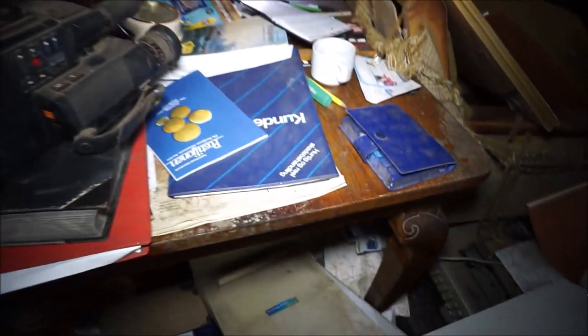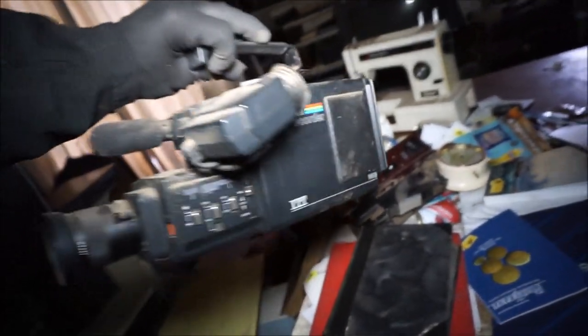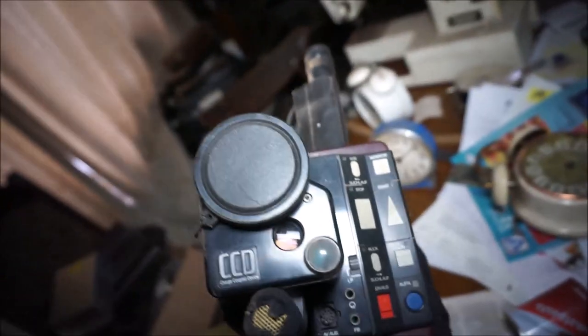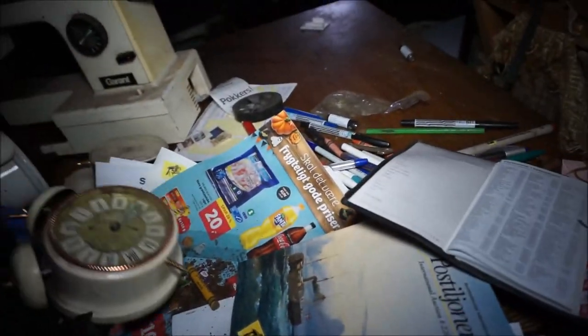Here are the cameras - it's heavy, maybe two kilos. There's also one here. And there are some nice watches here, a lot of nice things.